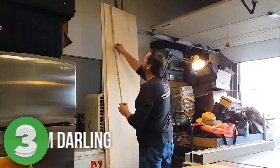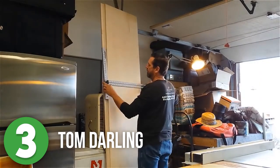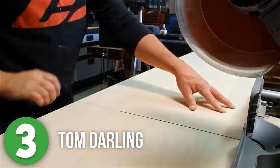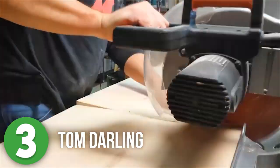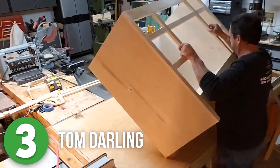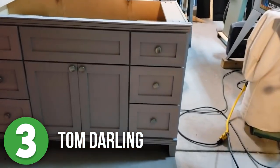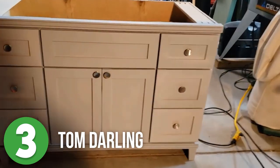Number three is Tom Darling. When space isn't an issue and storage is a priority, building a vanity like this one is ideal. Having multiple drawers on each side and space under the sink is perfect for a bathroom with multiple people sharing it. Not only did this big project turn out amazing, but Tom made it look easy and attainable even for beginner woodworkers.